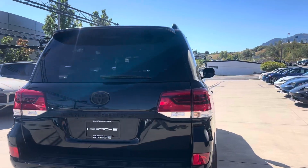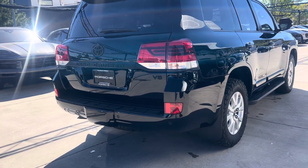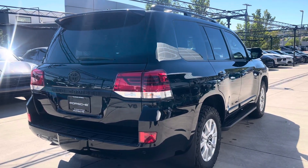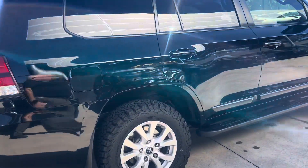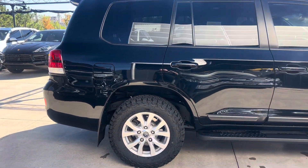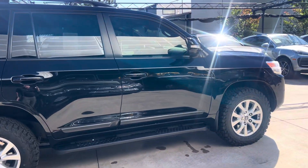I'll probably do a separate video showing the underside of the car, but it looks very clean. The good thing about being in Colorado all of its life and being a one-owner is that we use a combination of gravel and sand for snow removal — not salt — so it's rare to find a rusty car that's lived its life entirely in Colorado.